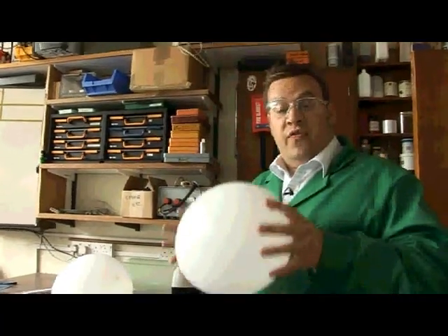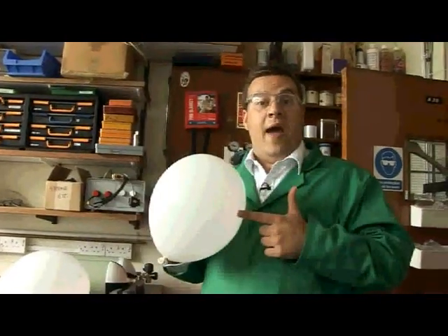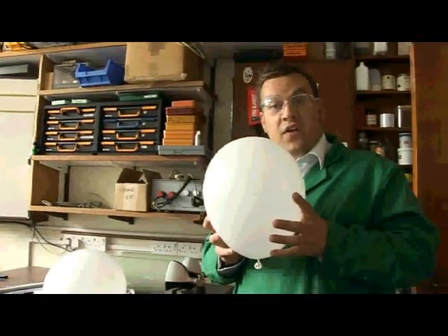We've done an experiment here and filled this balloon with xenon. Xenon is very expensive, so there's about 40 pounds worth of xenon in this balloon right now. We're going to do this experiment and see if it sinks — and I think you'll agree that it does sink quite quickly.